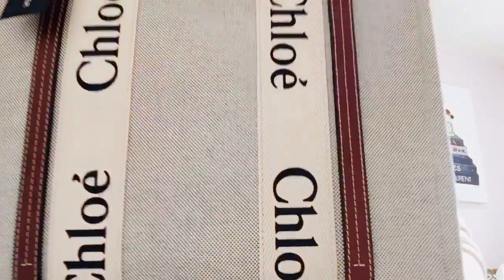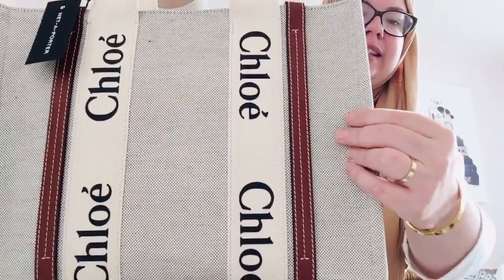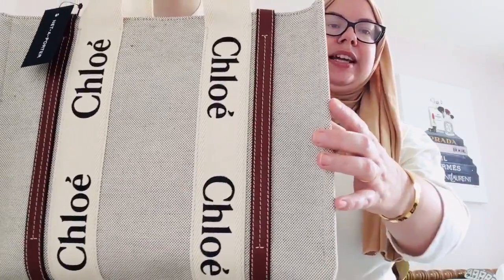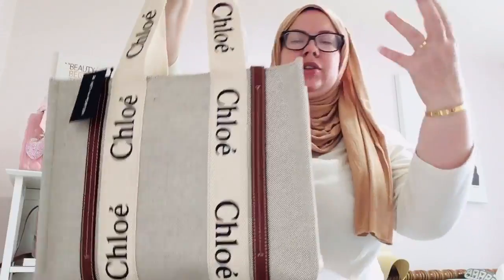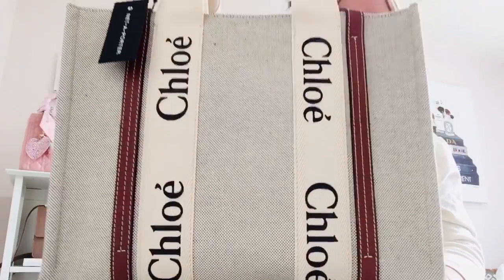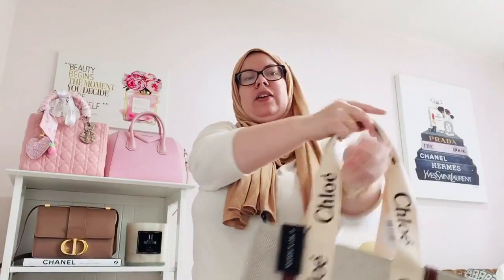This is going to be super functional. It has the leather here and then this is like a treated fabric material — it says it's treated against rain. However, I'm going to look into some Apple Guard or something to protect it. But I love that the straps have this leather here and it's just a super comfortable wear. I'm about to cut the tags and use this as the rest of my summer bag.